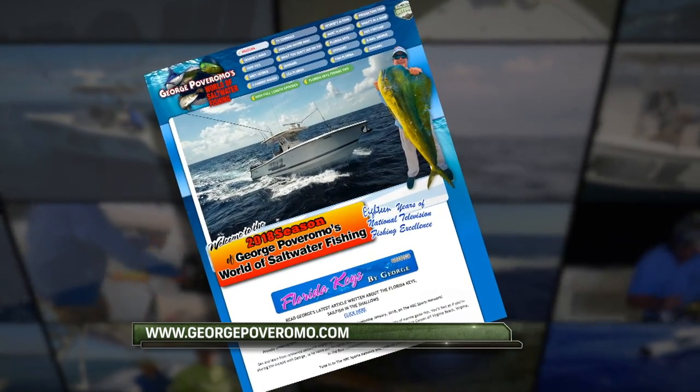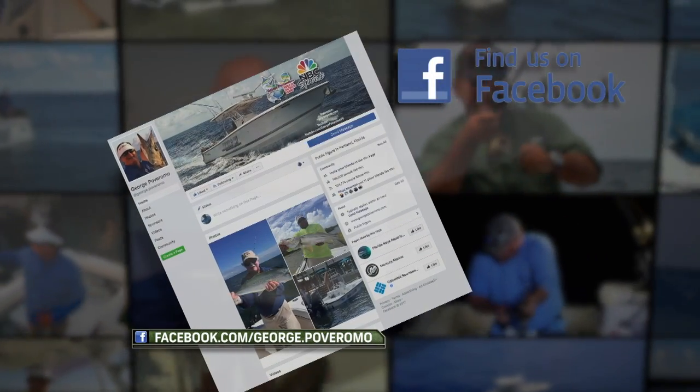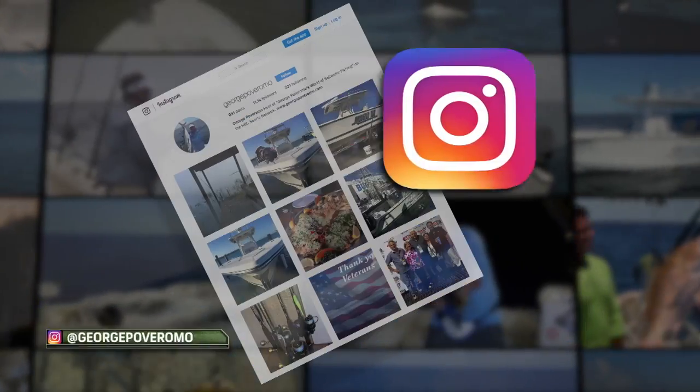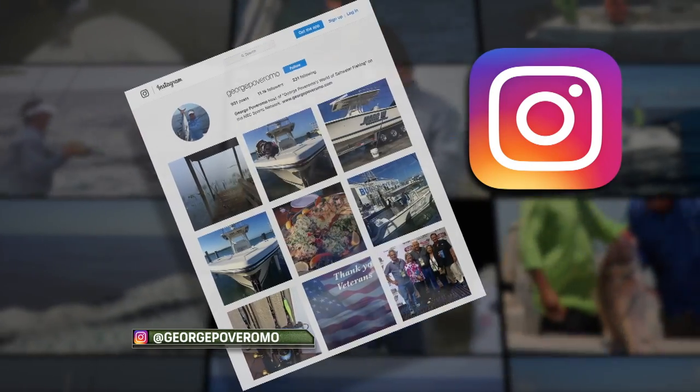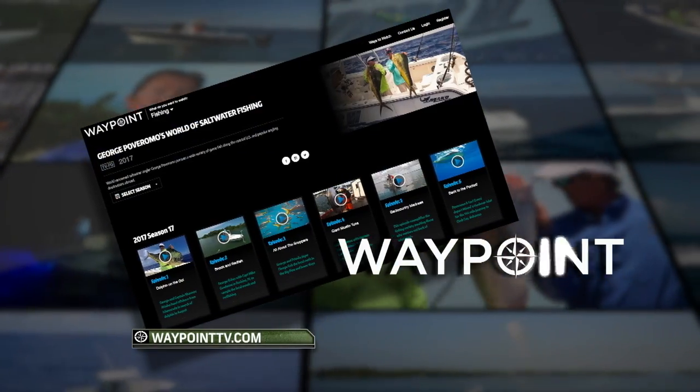Stay in touch with George. Visit georgepoferomo.com. On Facebook, facebook.com/george.poferomo. On Instagram, at georgepoferomo. YouTube, georgepoferomo. And on mobile devices, Waypoint TV.